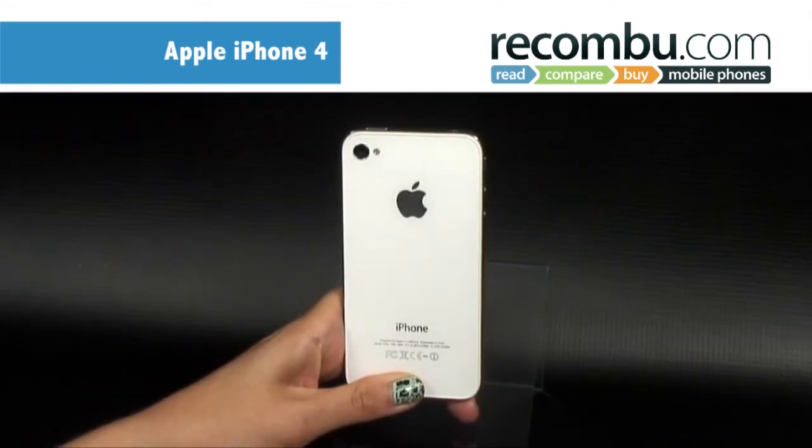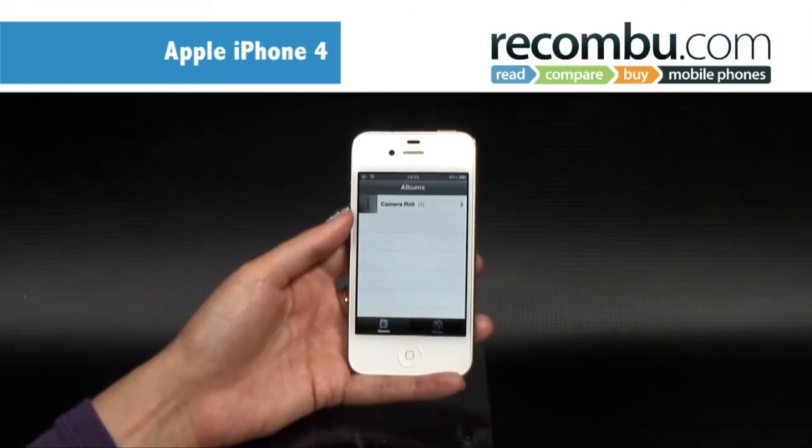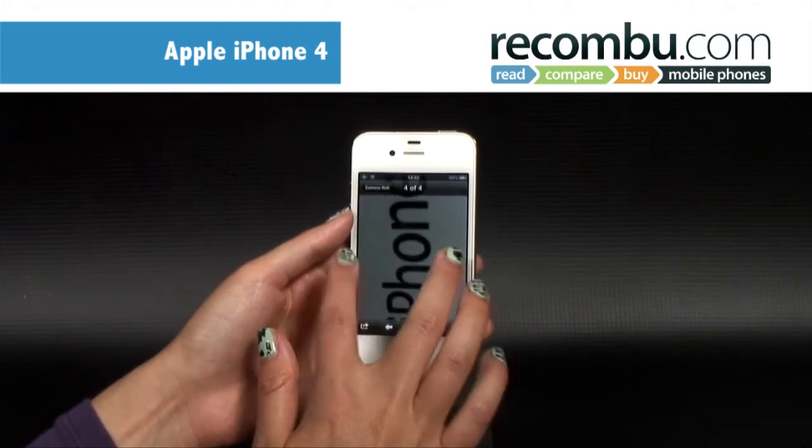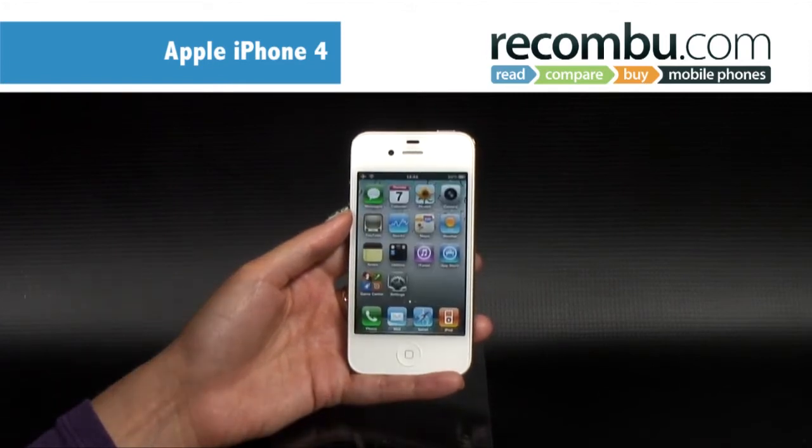The main camera is also a big improvement compared to the one on the 3GS. It's now a 5 megapixel model, although compared to today's crop of phones that's not really anything to write home about. Having said that, for speed and ease of use it goes toe to toe with its more megapixeled rivals.